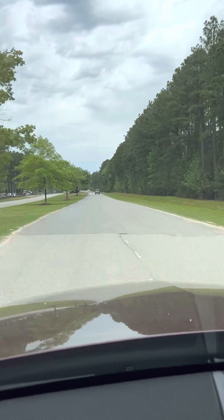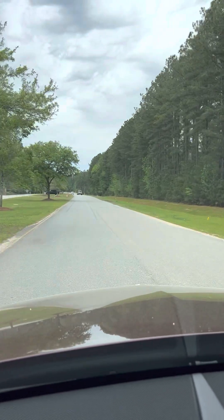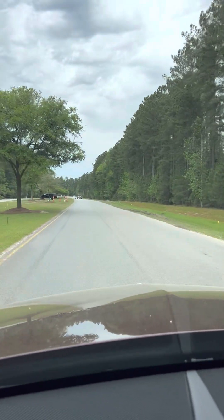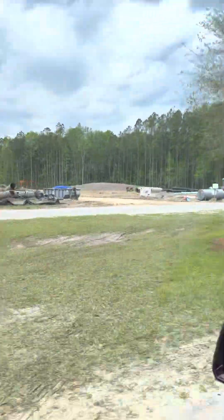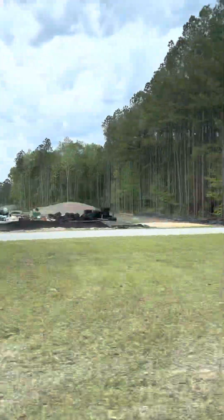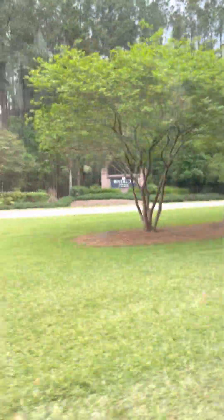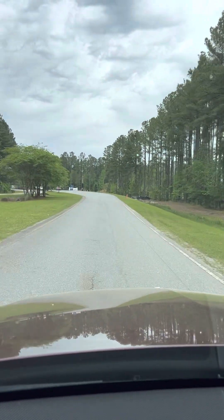This road, New River Parkway, goes down here and is going to take us to Riverton Point. I believe this area may also be Sun City — I'm not certain, but I think so. There's the Riverton Point sign coming up.